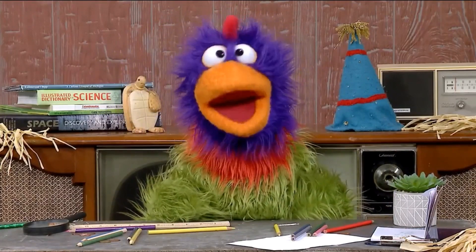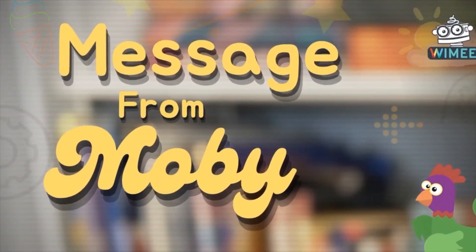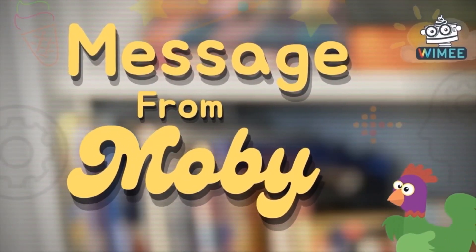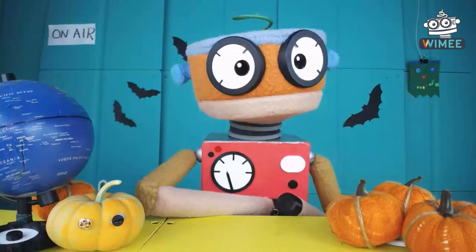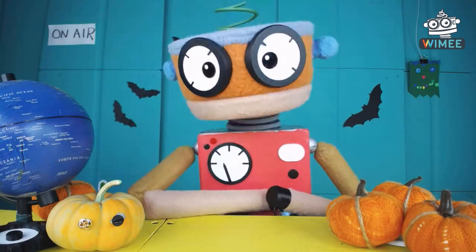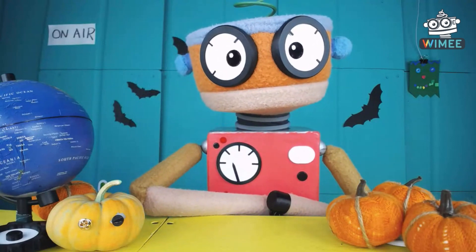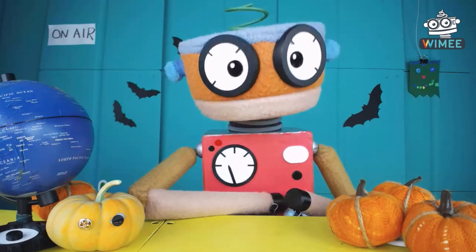That must be where Cinderella gets her ride. Oh, man! Blue pumpkin. Jim, have you ever seen a blue pumpkin? I have not seen a blue pumpkin, but I would like to. That's cool.